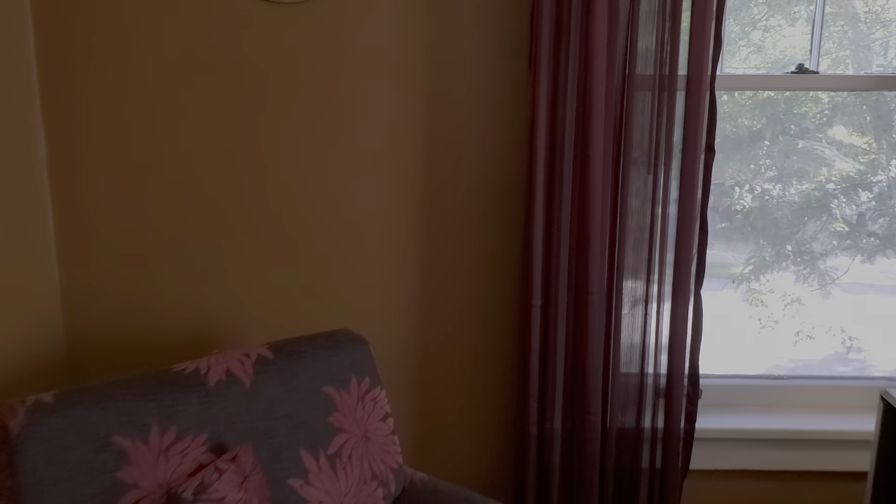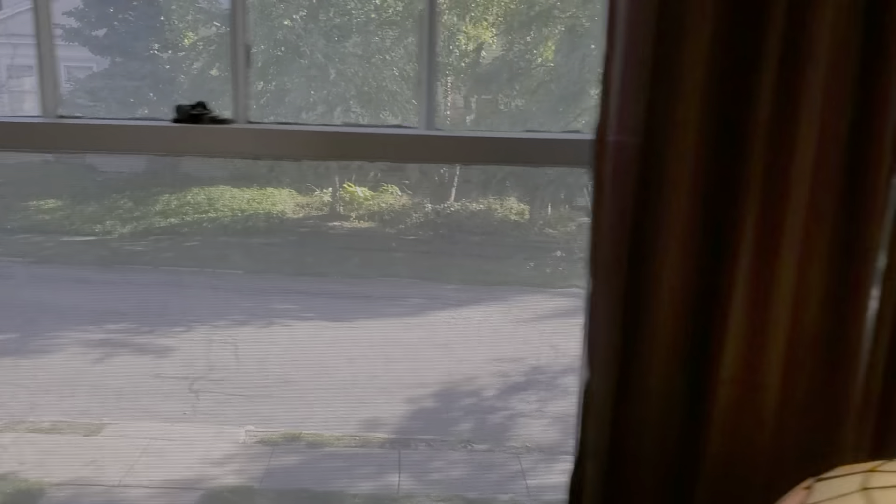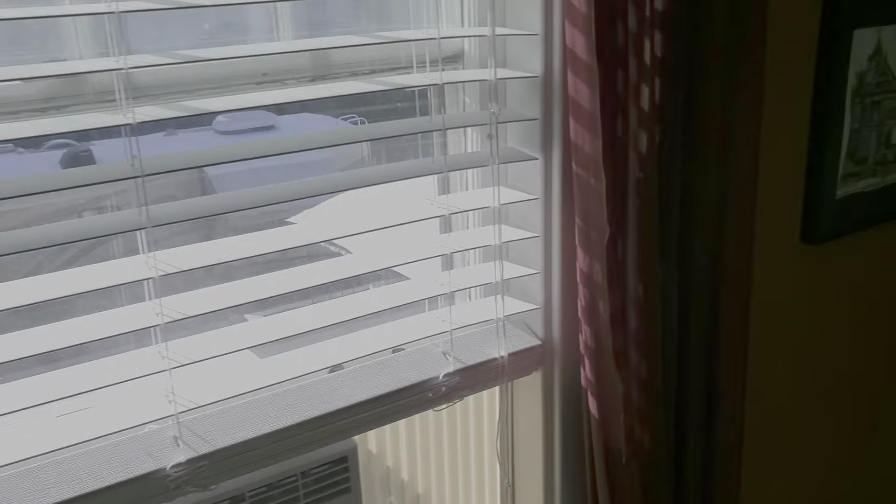Bedroom number two is on the southwest corner of the house. This too has a large lighted closet. These windows face south.